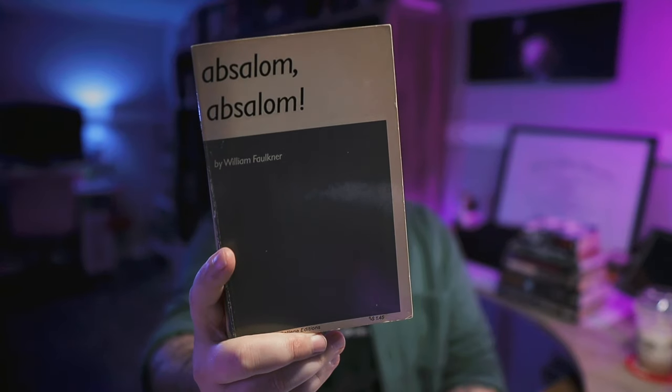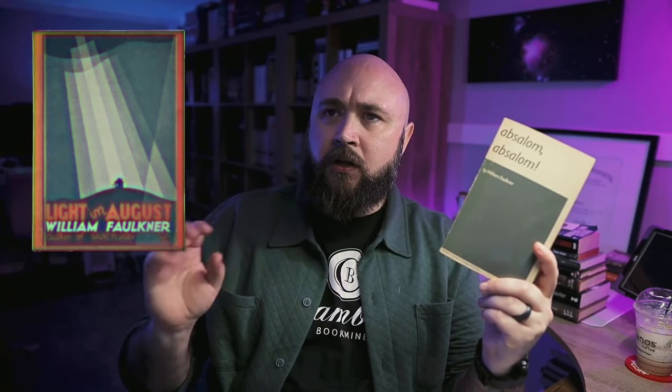Absalom, Absalom by William Faulkner — a fair-conditioned Modern Library college edition. I've read some Faulkner: The Sound and the Fury, As I Lay Dying, and A Light in August. I definitely like Faulkner a lot, and he was one of Cormac McCarthy's favorites as well. Funny enough, while doing a little research for this video I discovered that Faulkner actually did some work as a screenwriter, and one of the projects he worked on was the 1946 film adaptation of The Big Sleep. Small world.